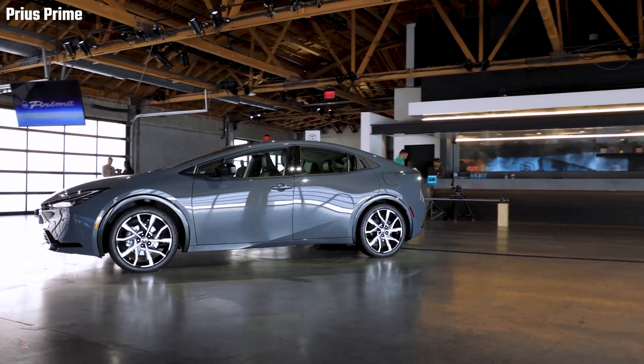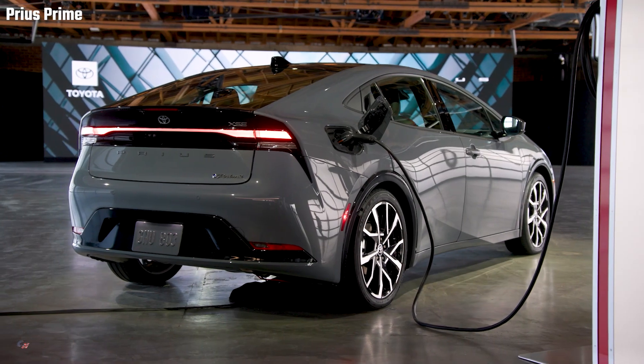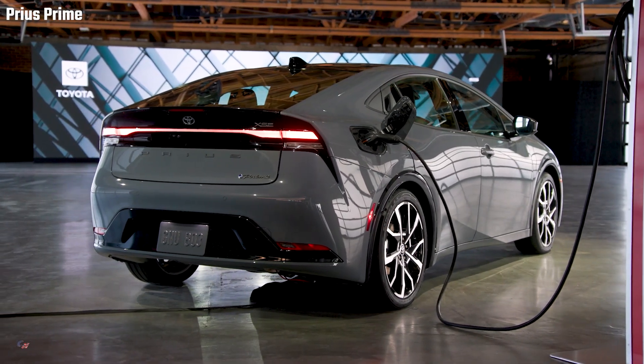The price and on-sale date of the exciting all-new Prius and Prius Prime will be announced in the first half of 2023.